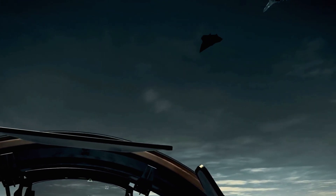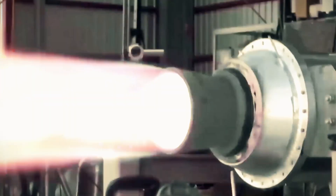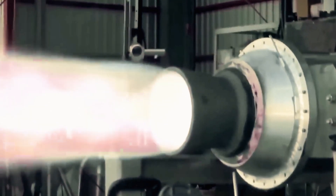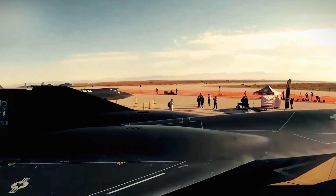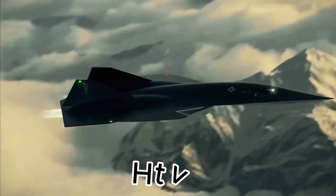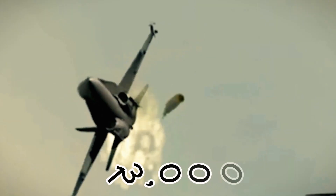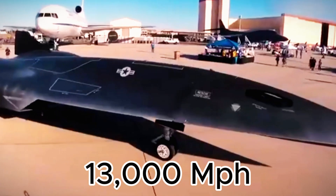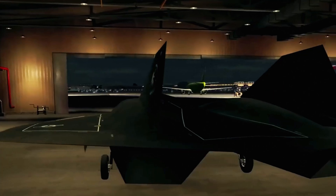Human creativity and perseverance know no bounds. From designing propulsion systems that endure extreme heat and pressure to developing materials for hypersonic flight, every breakthrough showcases ingenuity. In April 2010, the HTV-2 took its first historic flight, soaring at Mach 20 — 13,000 miles per hour — pushing the limits of technology while gathering crucial data on hypersonic challenges.